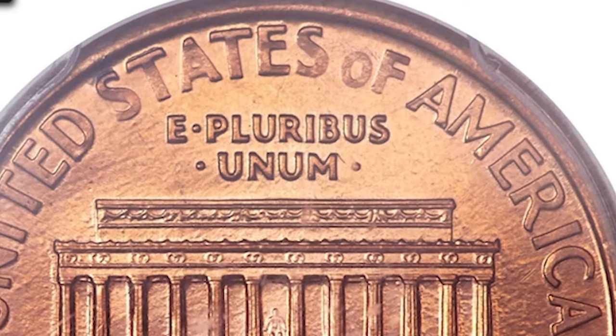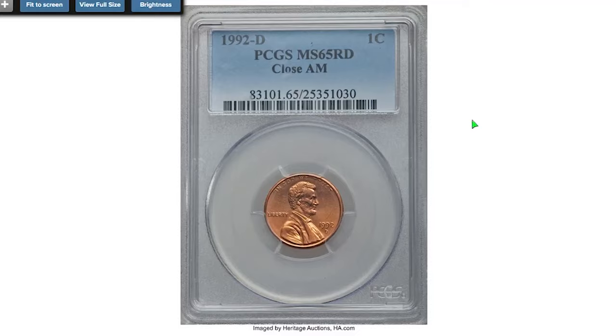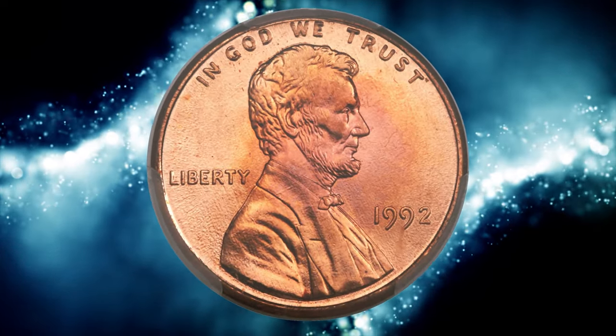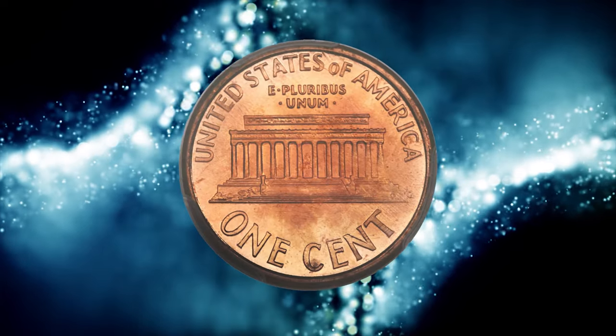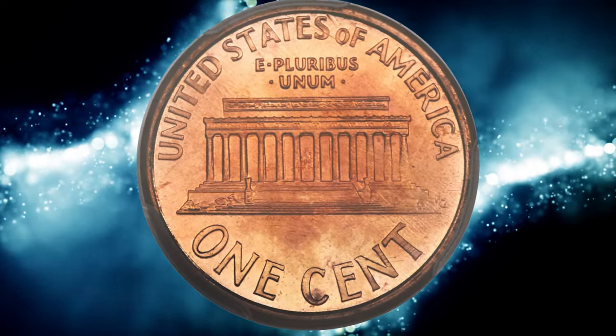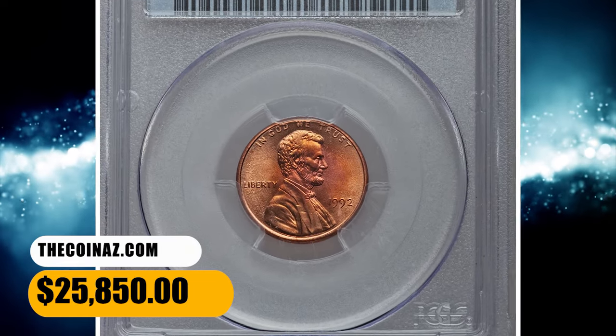Intended for release in 1993, several new reverse dies were nonetheless used in 1992 by both the Denver and Philadelphia Mints. There are roughly a dozen examples of the 1992 D Close A.M. known. The variety was discovered in December 2001 by collector Colin Kusch. According to PCGS, the most valuable red example was sold in 2017 for $25,850.